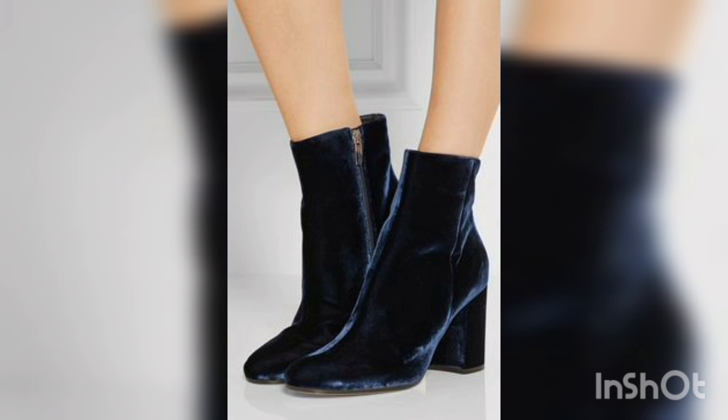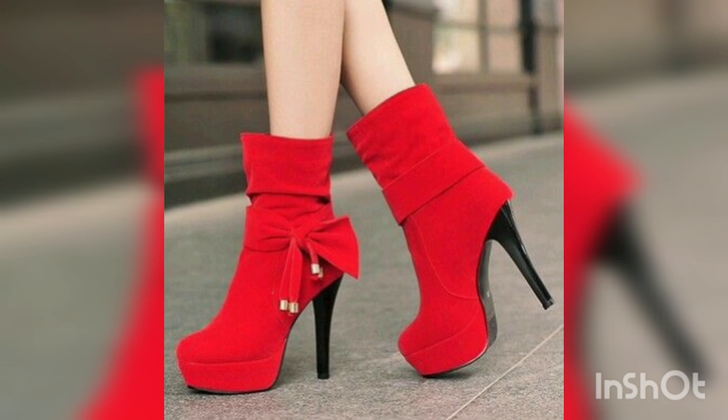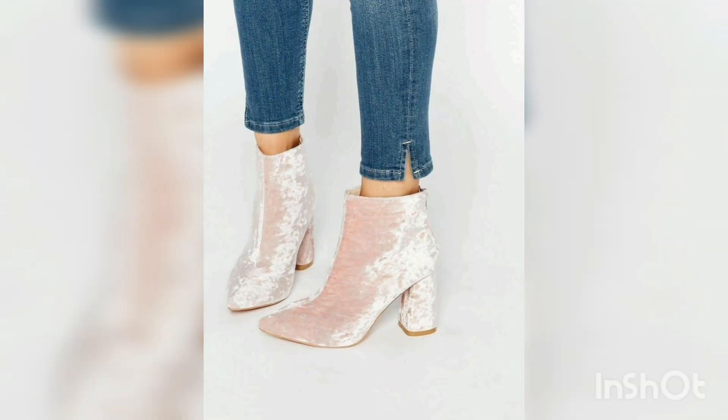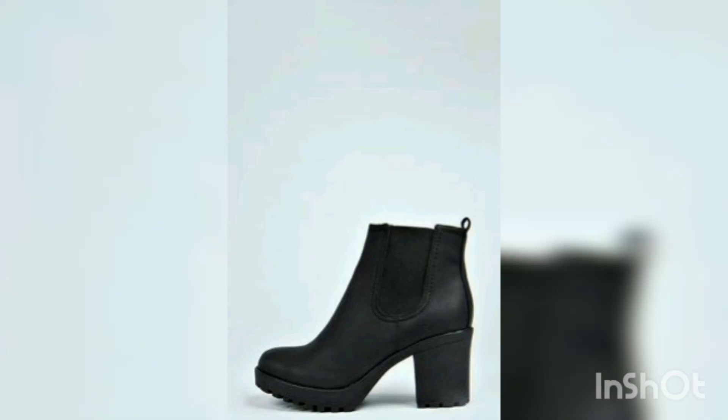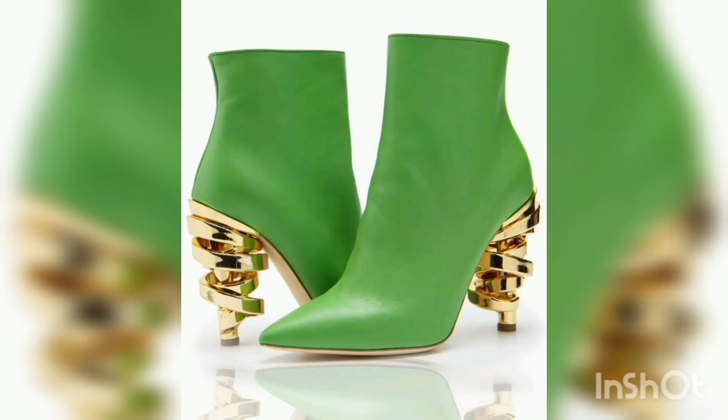Some styles look fancy while others are very casual — you can wear them on your daily routine. The red color is very beautiful and you can also wear it on special occasions. The dark colors in winter are very trendy, and now everyone loves wearing ankle boots.